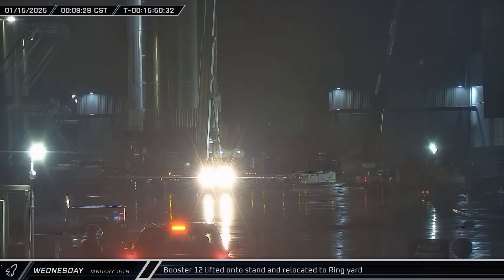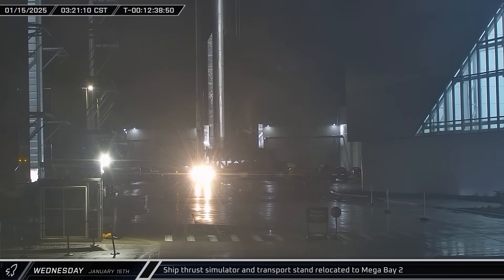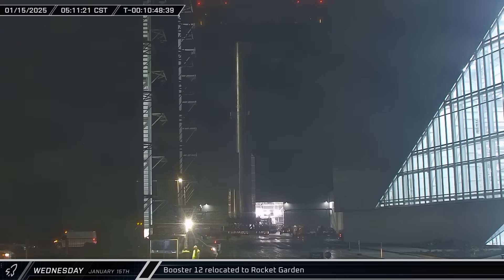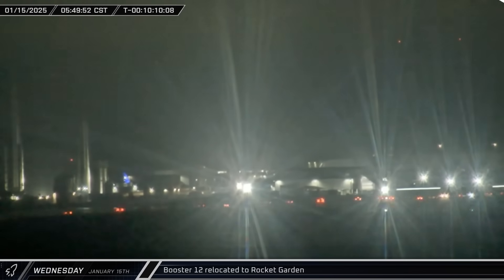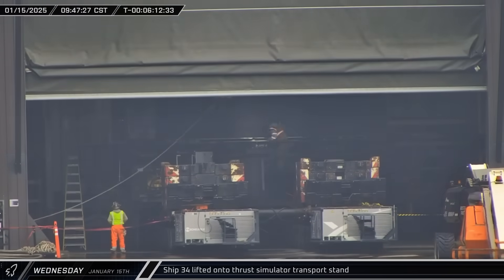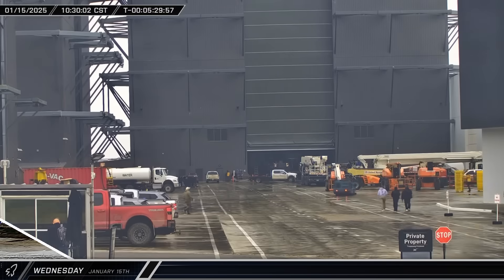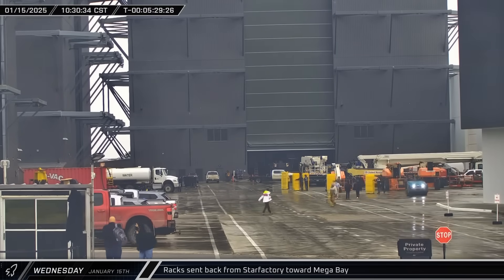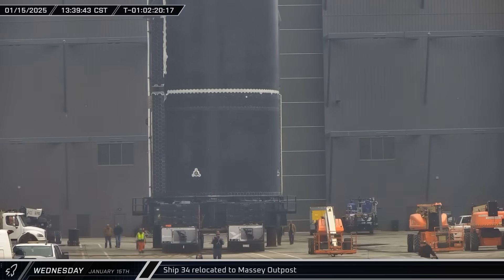Shortly after midnight, the rocket was brought out of the building and staged in the ring yard. A few hours later, the ship testing stand was moved out of the ring yard and into Mega Bay 2. Booster 12 ended its brief stay in the ring yard and was taken between the mega bays to the Rocket Garden for storage. Later that morning, Ship 34 was lifted off one of the work stands in Mega Bay 2 and placed onto the waiting test stand. At the launch site, another round of igniter testing could be heard. Later, the yellow racks were seen being brought back out of Star Factory and taken to Mega Bay 1.